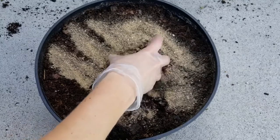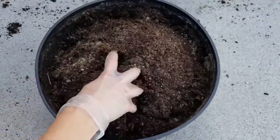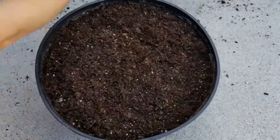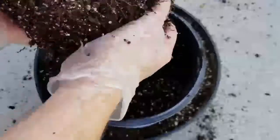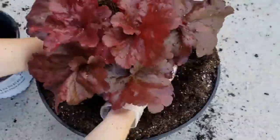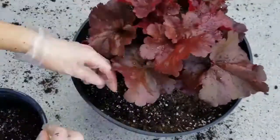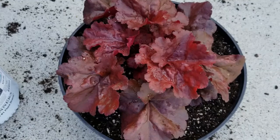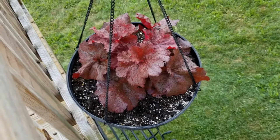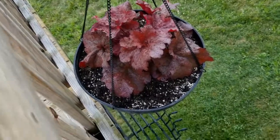Now it's on to Heuchera number two. It will go in this hanging basket. I always remove the hanging basket chains because they're kind of in the way — it makes it much easier to plant this way. I did the same thing: potting mix and fertilizer. The Mahogany Monster Heuchera is all planted in this hanging basket — I think it looks great. I'm going to get the chains back on and get it hung up. Here it is, guys — I think it looks really good. I love that simple look of just one plant in a hanging basket.